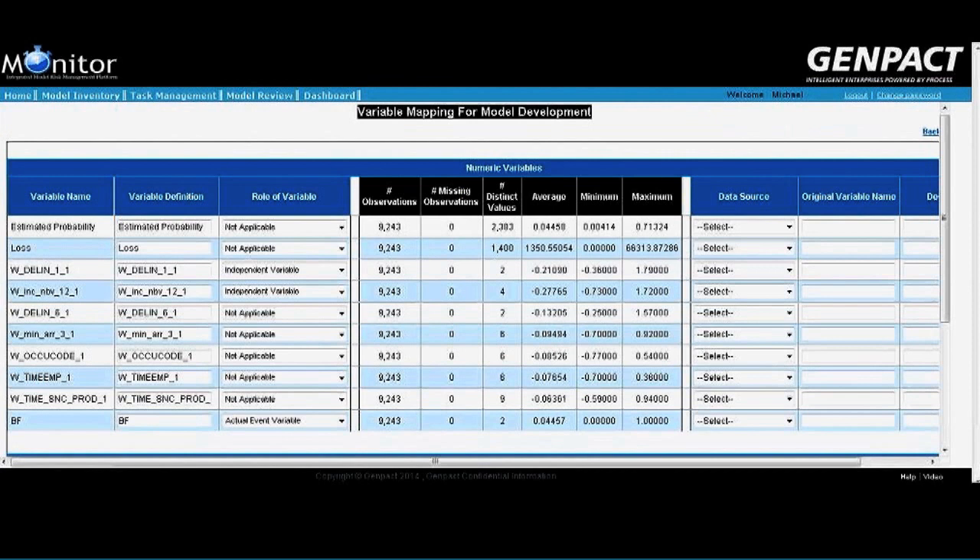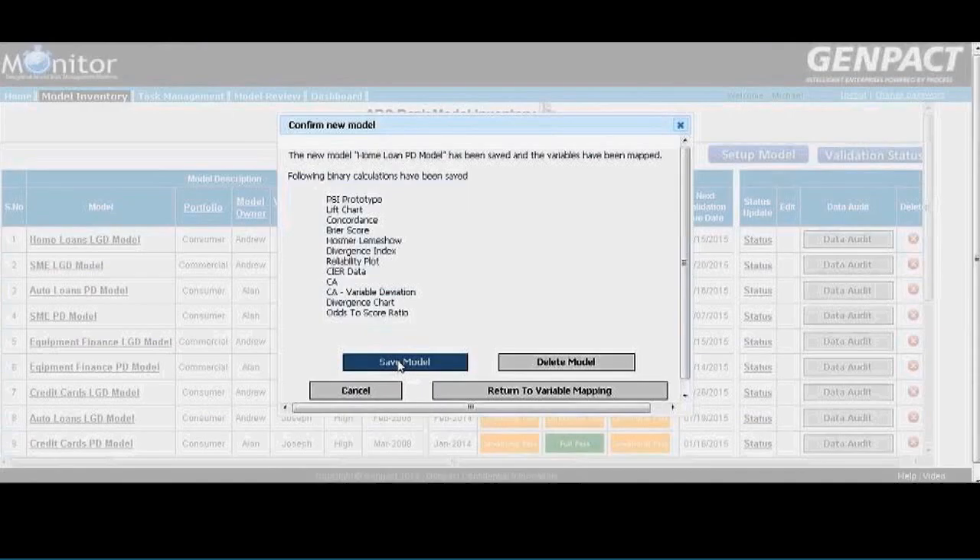The team uploads data for validation. Monitor does a data audit and allows analysts to map the roles of variables. Click submit to set up the model.